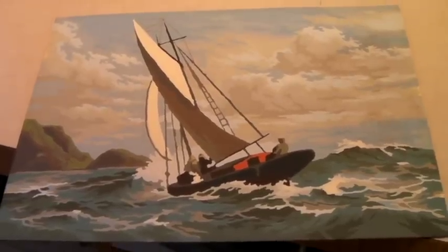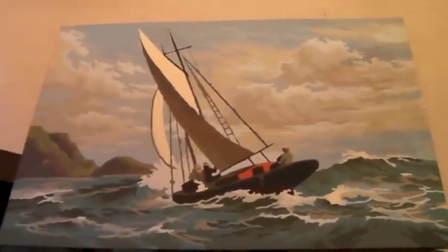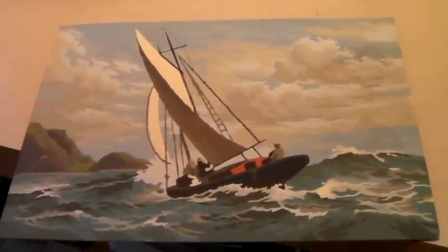This is a lovely paint by numbers — not framed or anything. We took a best offer of $50 on this.